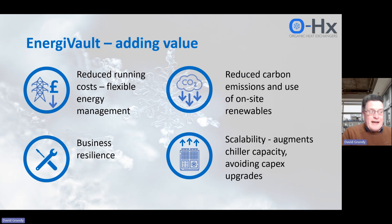How does Engivolt add value? There are various ways — it's a very flexible system, and these different ways of adding value can actually be integrated; it's not one or the other. First of all, we can help you save costs. It's a flexible energy management system: you can charge up Engivolt overnight using cheap electricity and discharge it during the day when electricity prices are higher.